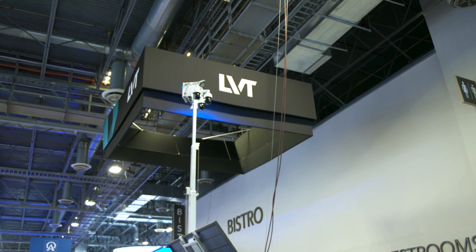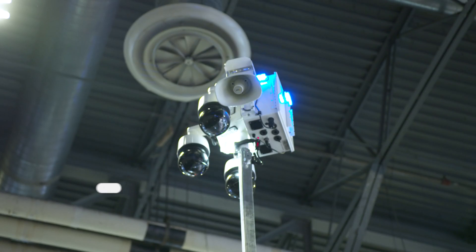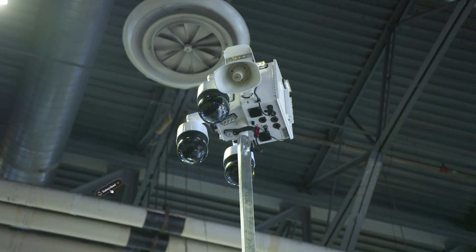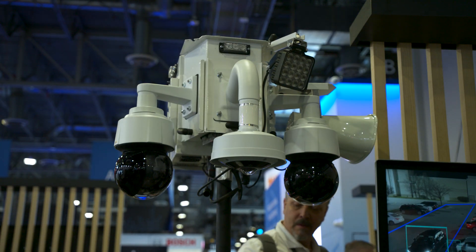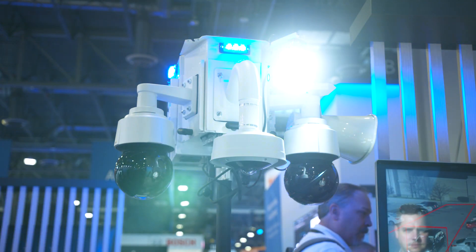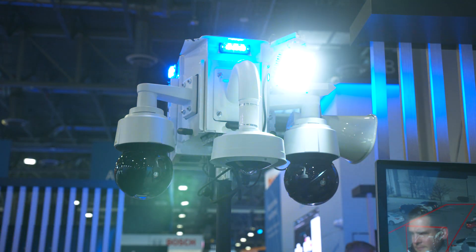Their units are trailers with solar panels — you've probably seen them at retail big-box stores or fast food restaurants. They have cameras, lights, speakers, and a blue flashing light. The core piece is artificial intelligence that uses all the cameras and sensors to detect anomalies and threats happening within those parking lots.